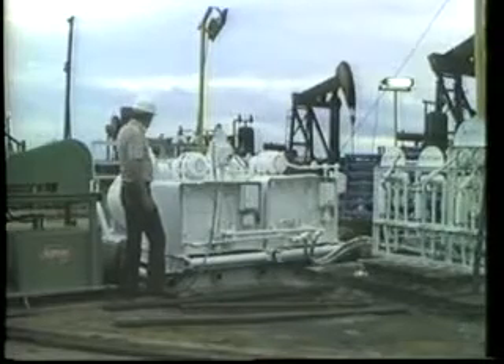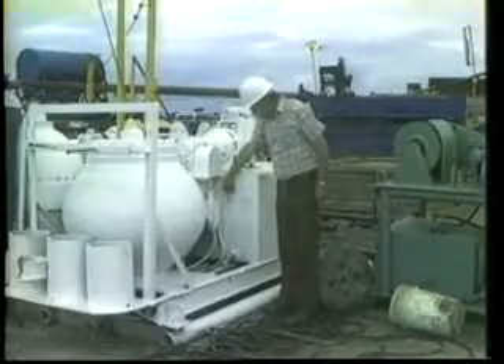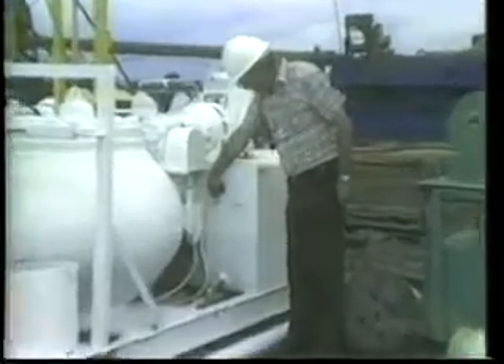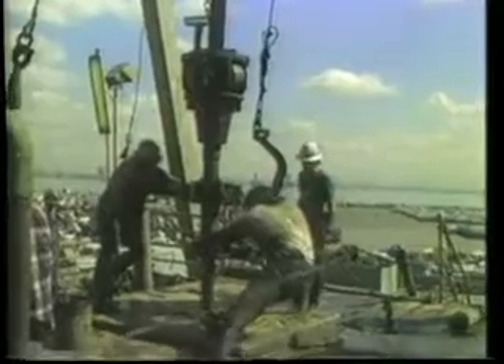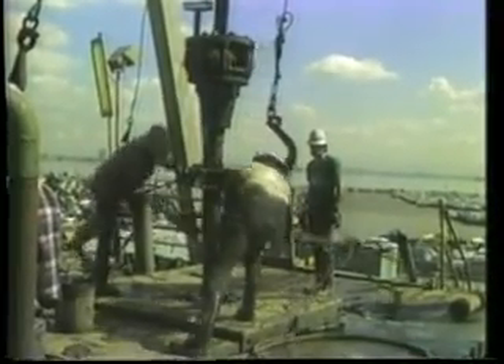Division engineers specify the blowout prevention equipment used on each well and witness tests to ensure the equipment is in operating order. Good well control training and widespread use of blowout prevention equipment have made California blowouts rare.